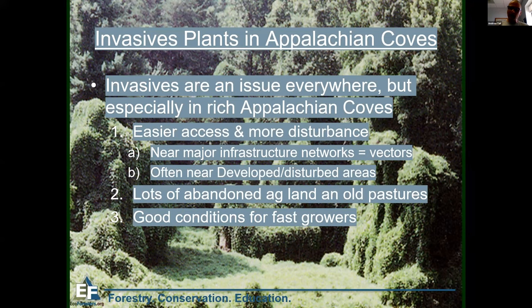Roads nearby provided a vector to get seeds there, and then the disturbed, fertile soils allowed invasive plants to get established and take over before the natives. The main reason invasives grow faster is they don't have any competitors, pathogens, or insects that were controlling them in their native lands. Once imported here, they had carte blanche to just grow with no natural controls, outcompeting all the natives who had evolved in balance with things that naturally slowed them down.